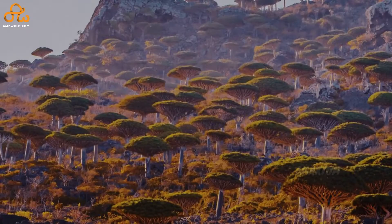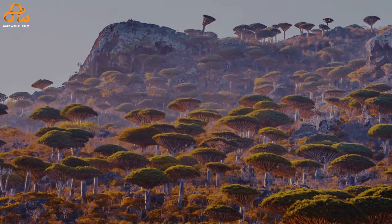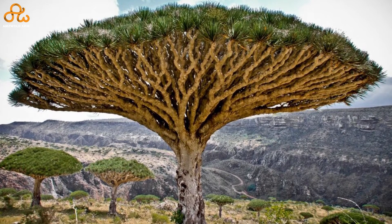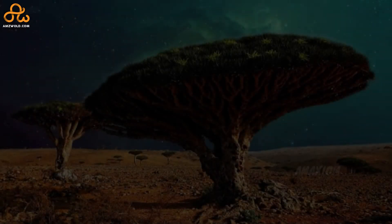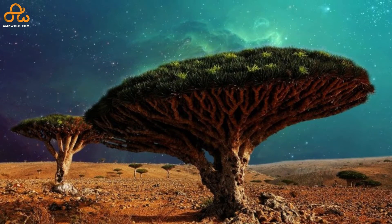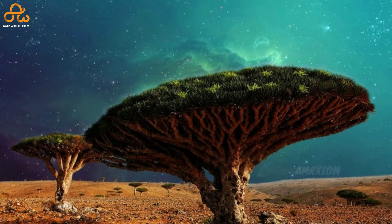What's so special about the Dragon Tree of Socotra Island? Its strange umbrella-like appearance and the fact that it is native only to this limited place make it special. This tree can grow to more than 30 feet in height and live for 600 years. Unfortunately, these trees are on the verge of extinction due to the loss of their habitat to ranching and farming, which is why they are categorized as vulnerable on the International Union for Conservation of Nature's Red List of threatened species.